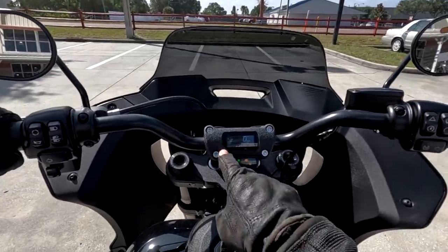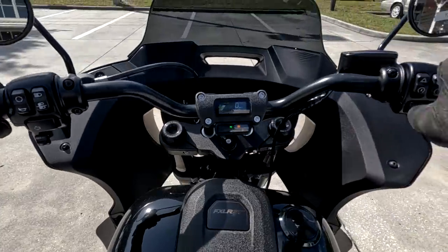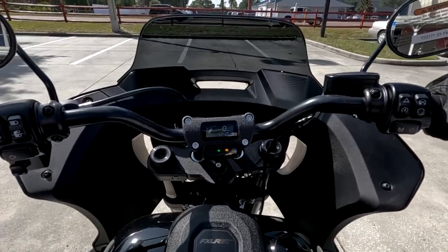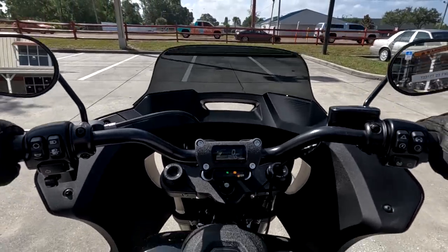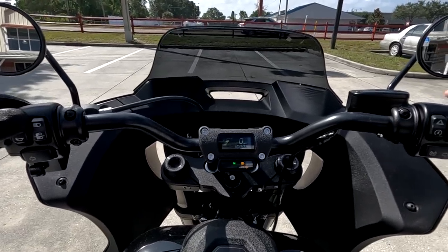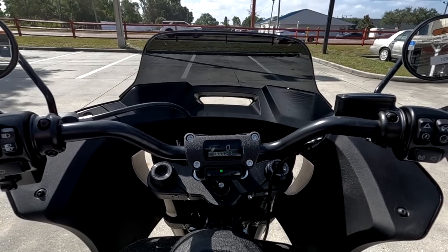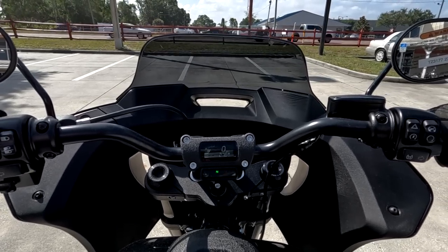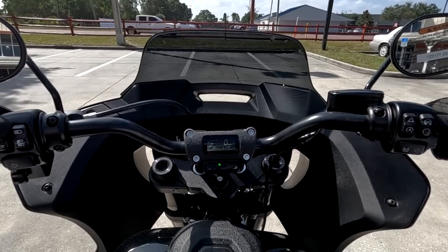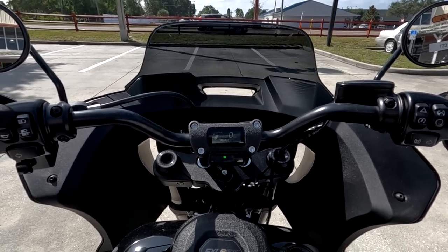On this bike we've got the newer gauges — they moved them up from the console — but I can tell you that's the same gauge you get on the Street Bob. It's kind of small, and you can go through a couple of modes. Right now it's on RPMs; we can switch it over to miles, A and B trip, the odometer, reserve — 113 miles left — and of course the time.